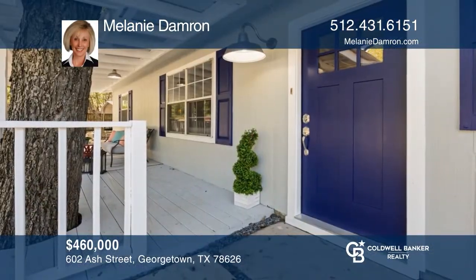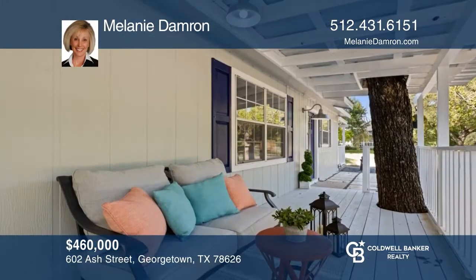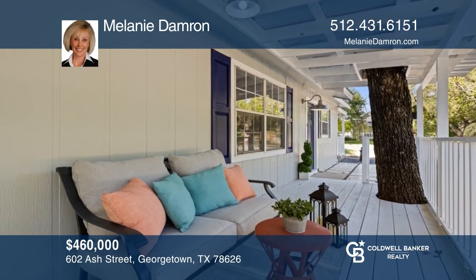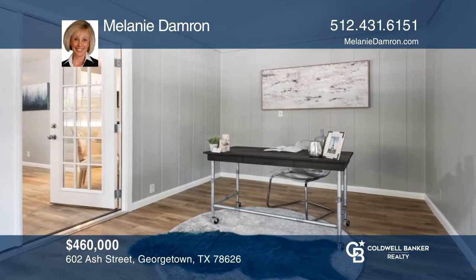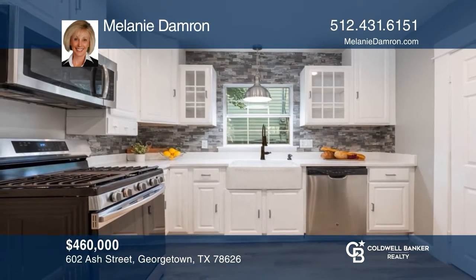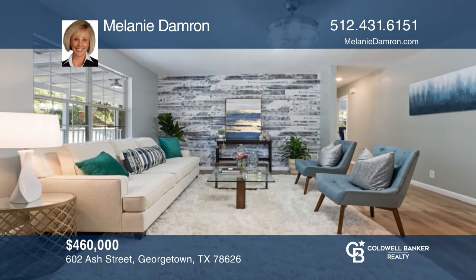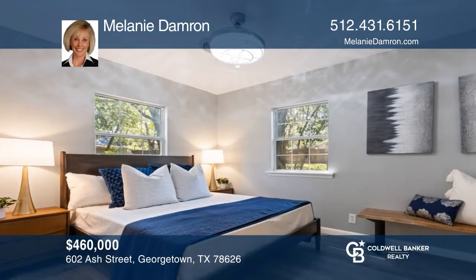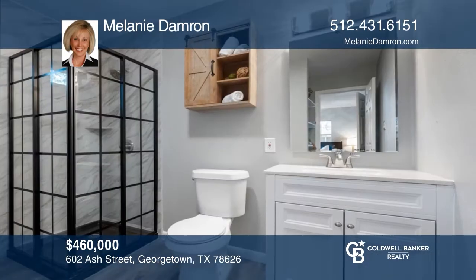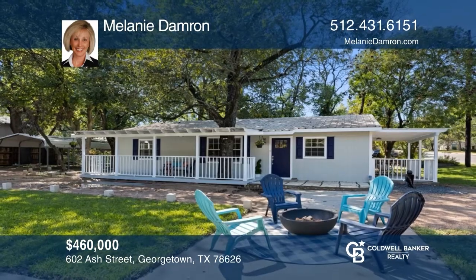This must-see home is a delightful space in Old Town Georgetown. The exterior shows off covered front porches. This two-bedroom, two-bath home boasts an office and wood flooring. Finished in ash and blue tones, the home touts an updated kitchen. One wall of the living area shows off wood siding to set the focal point of the room. A primary bedroom with ensuite bath has been created. Take the first step to buying your new home by calling Melanie Damron.